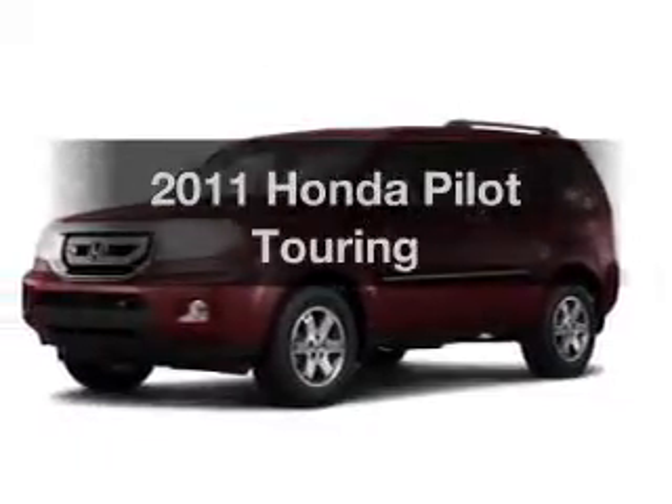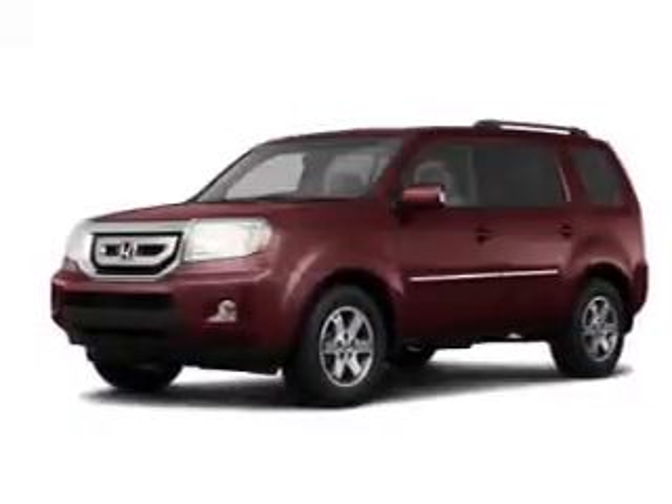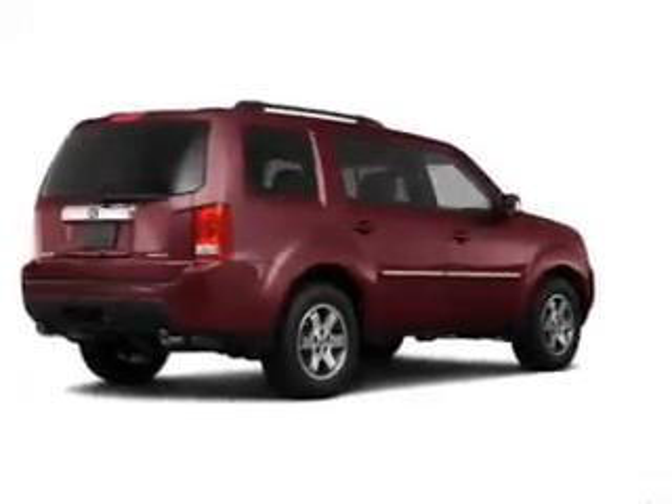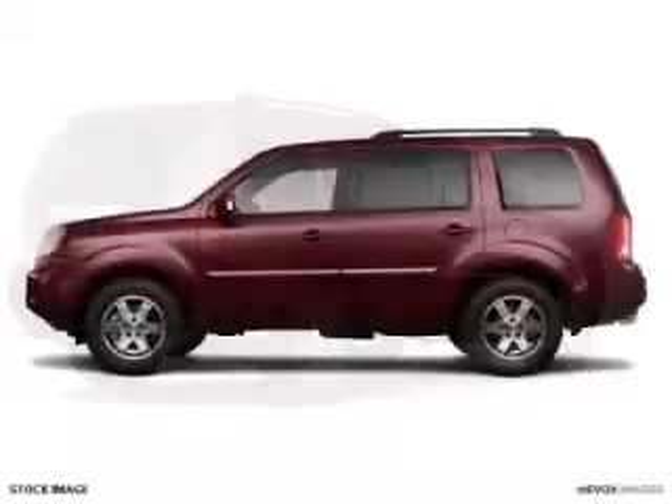Imagine yourself in this 2011 Honda Pilot. This is the set of wheels you've been looking for, with a reliable 6-cylinder engine connected to a smooth shifting transmission.